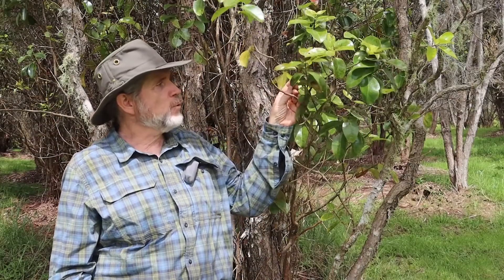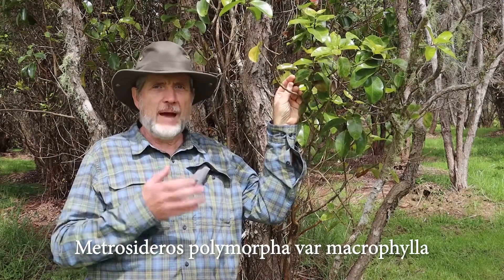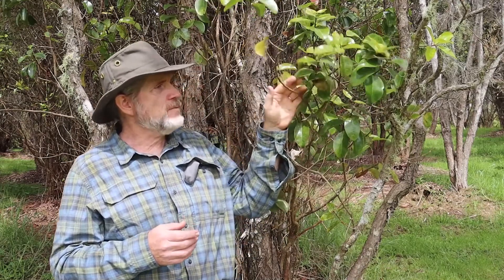Here we have one of the less common varieties of Ohia. This is Metrosideros polymorpha variety Macrophylla. Macrophylla indicates that it has large leaves, and this is the distinguishing characteristic of this tree. It has these very large leaves.